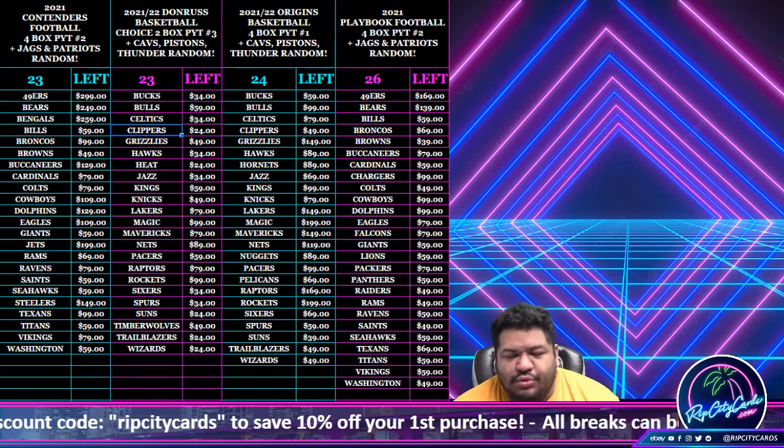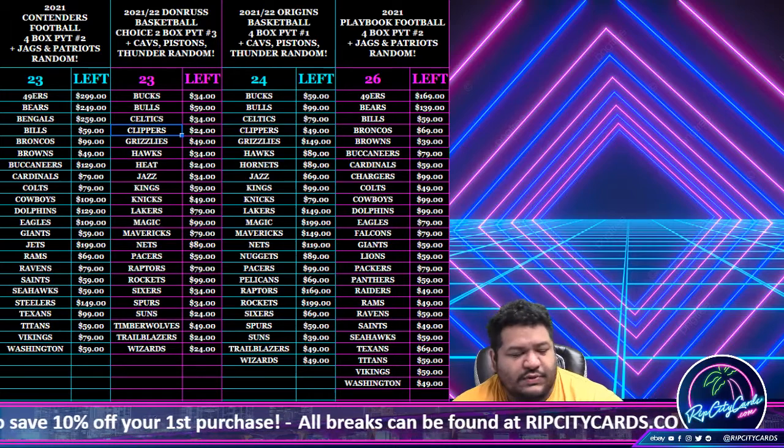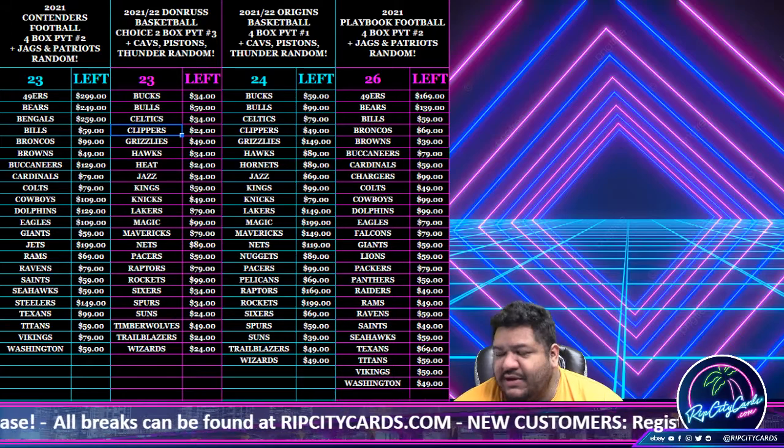Yo, what up everybody? It's your boy Uncle Jesse, time for another break. We are going to do our 2021 Topps F1 Racing Hobby Box Pack Random Number 2.